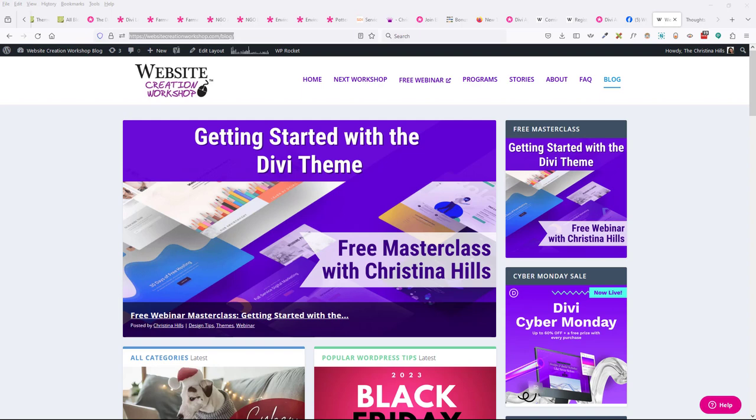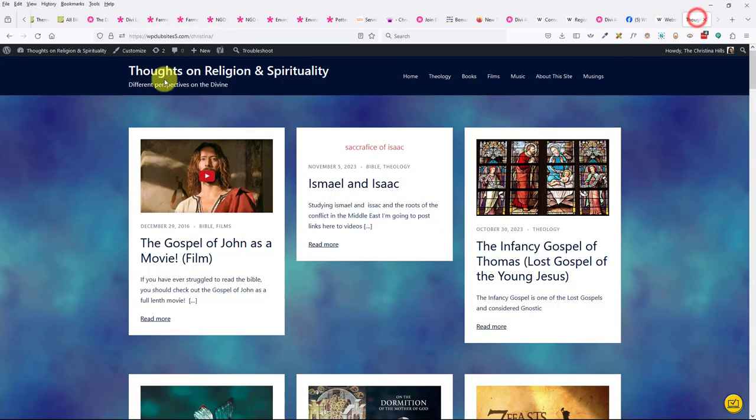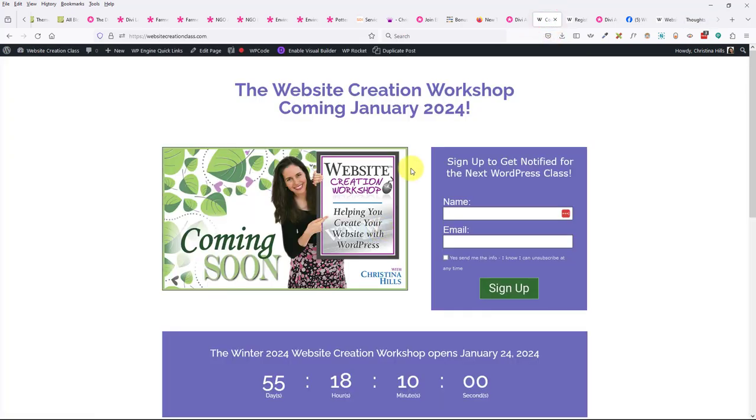Marla says the website creation workshop is so worth the investment. Penny says she absolutely loves the freedom and flexibility of Divi and used to spend thousands on website designers. The site I'm building is actually with the Sydney theme and I'm probably going to mix Divi with it. The website creation workshop gives you a practice site, then you move it into your own domain. In January I'm going to have some free calls on getting started with WordPress.